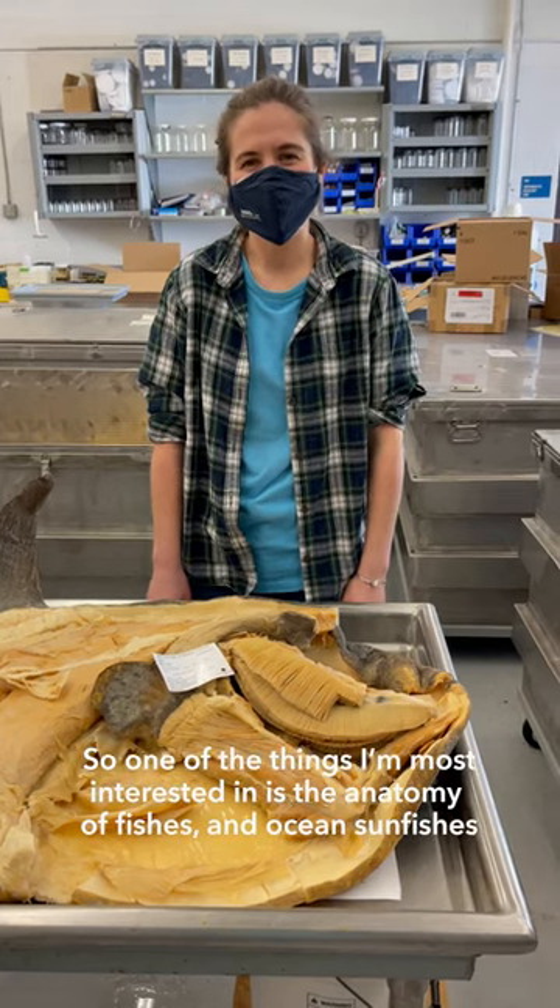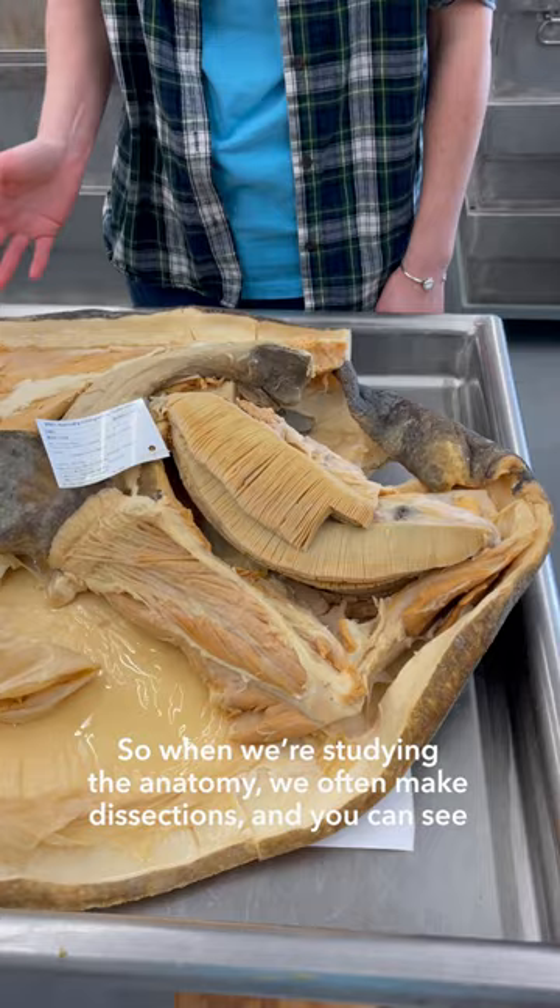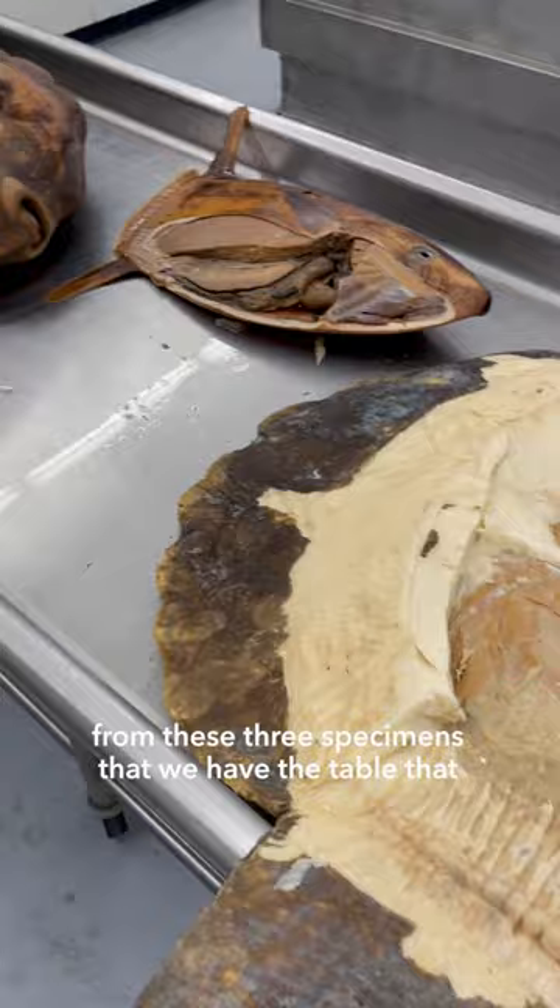One of the things I'm most interested in is the anatomy of fishes, and ocean sunfishes probably have some of the strangest anatomy of any fishes that we know. When we're studying the anatomy we often make dissections, and you can see from these three specimens that we have on the table — we open these up to study what's inside of them.